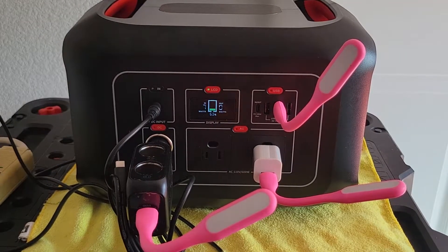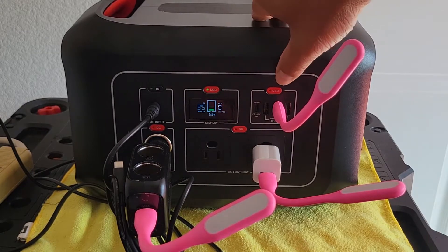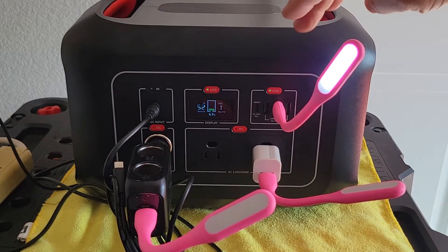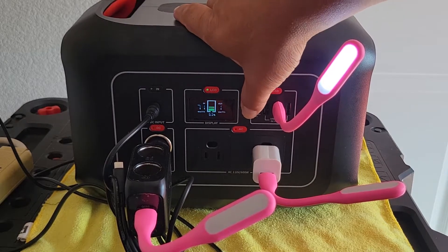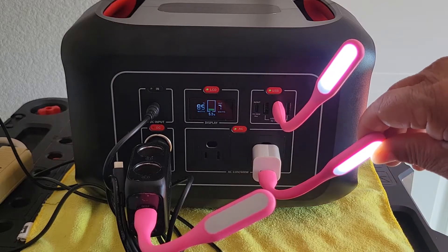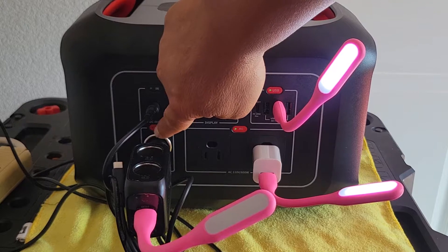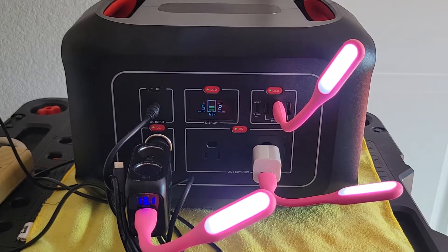We're going to test the pass-through charging capability of this unit. It's charging right now and the USB port works, the AC port works, AC port works, and the DC port works. So yeah, with charging, all three port types still work.